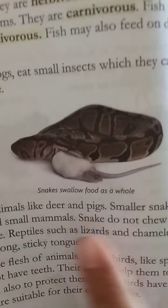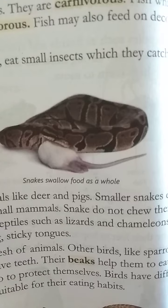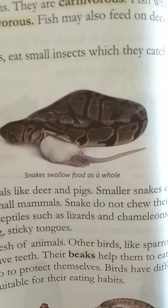There are other reptiles like lizards and chameleons. They eat insects, which they trap with their long sticky tongue, and then they chew it.